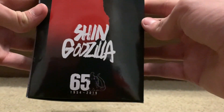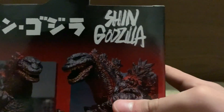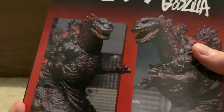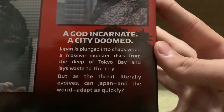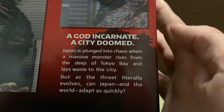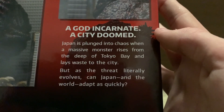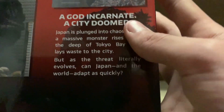The side here — Shin Godzilla again. 65 years. Same on the other side. On the back here, looks like we have some more Shin Godzilla, some images of the actual figure. It says: 'A god incarnate. A city doomed. Japan is plunged into a massive monster.' When a massive monster rises from the deep of Tokyo Bay and lays waste to the city. But as the threat literally evolves, can Japan and the world adapt as quickly? It's pretty epic — just a synopsis of the movie.